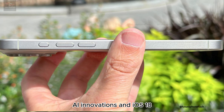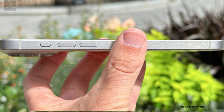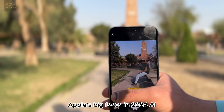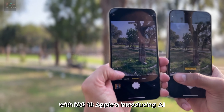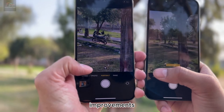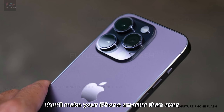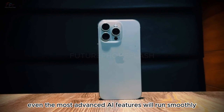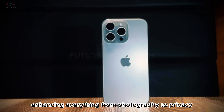Apple's big focus in 2024 is AI. With iOS 18, Apple's introducing AI improvements that'll make your iPhone smarter than ever. Thanks to the A18 chip's muscle, even the most advanced AI features will run smoothly, enhancing everything from photography to privacy.